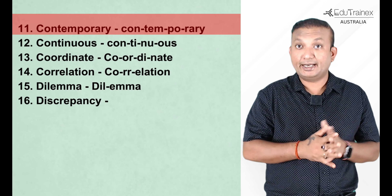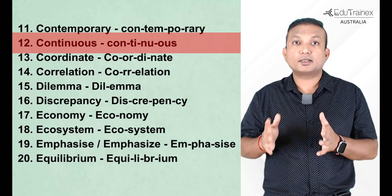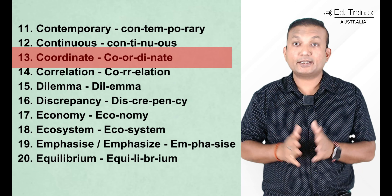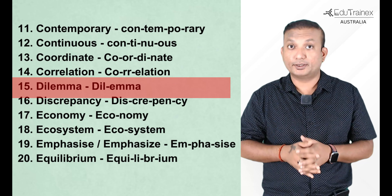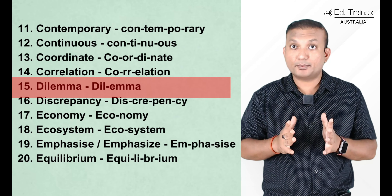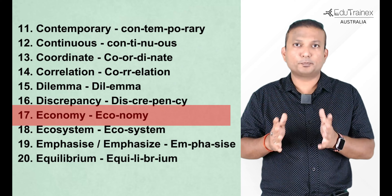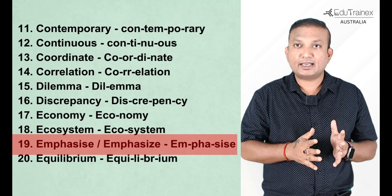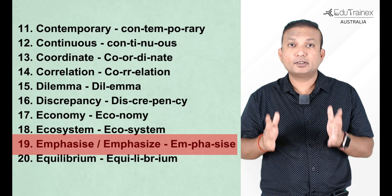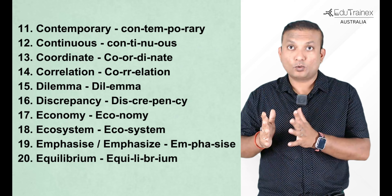Contemporary — break it into syllables and it should be simple. Continuous. Coordinate. Correlation — mind it, there is a double R in this word. Dilemma — again a double M in this spelling. Discrepancy — break the word and get the correct spelling. Economy should be simple enough for everyone. Ecosystem — another simple word to guess. Emphasize — if you put S or Z, both are correct, just spelled differently in American and British English. And the last word is Equilibrium. So what is your spelling score this time? Is it improving?